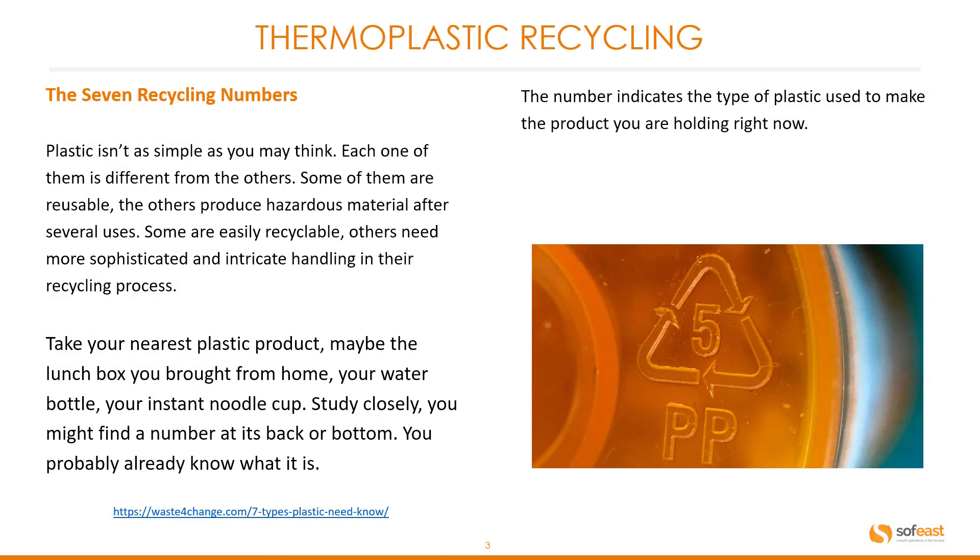There are seven recycling numbers. Plastic isn't as simple as you may think — each one is different from the others. Some are reusable and others produce hazardous material after several uses. Some are easily recyclable, while others need more sophisticated and intricate handling in their recycling process.